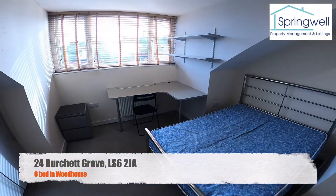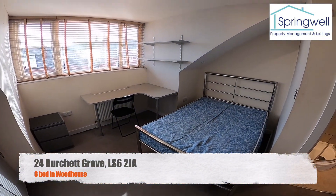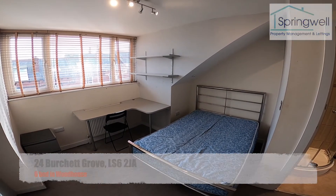So that's 24 Burchett Grove, our six-bed, three-bathroom property in Woodhouse. Thank you for watching.